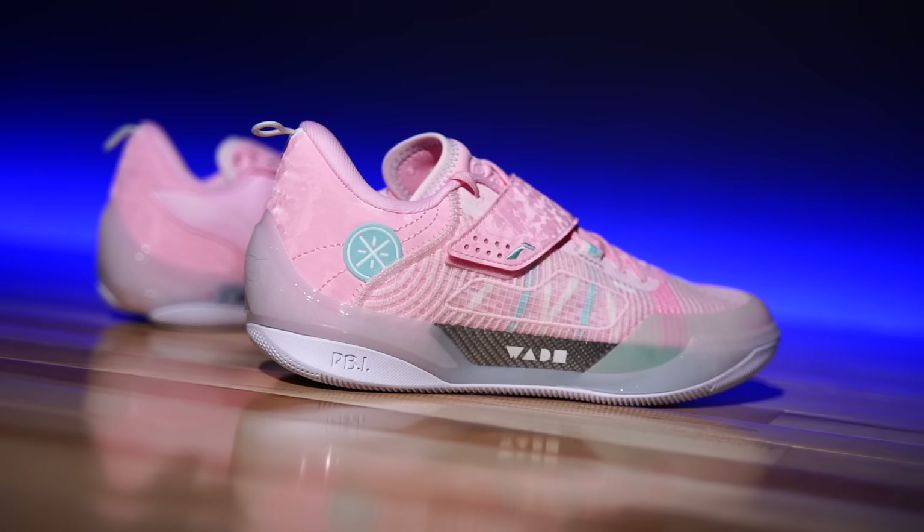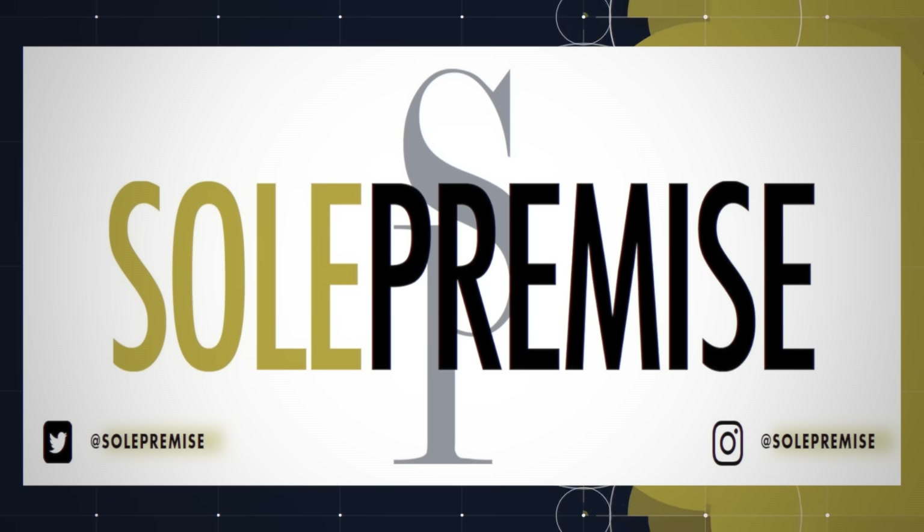But before we deep dive into these potential bad boys right here, we do have a quick word from today's sponsor, and that just so happens to be the good folks over at SoulPremise.